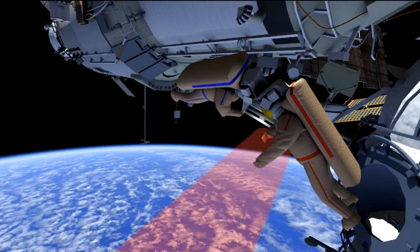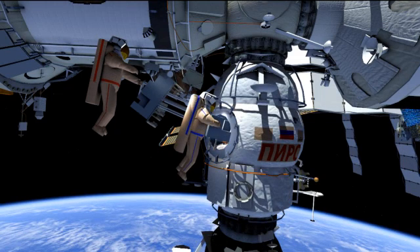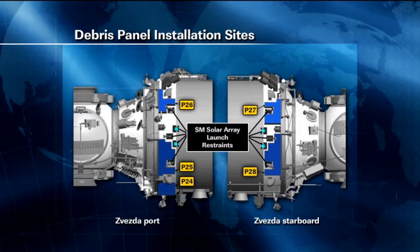The metallic portion of it also makes it easier to track. We saw that satellite get deployed, and now here's some video on their final task — installing a few protective shields. These shields protect from micrometeorite debris on the outside of the station. They're going to be installing these on the service module.